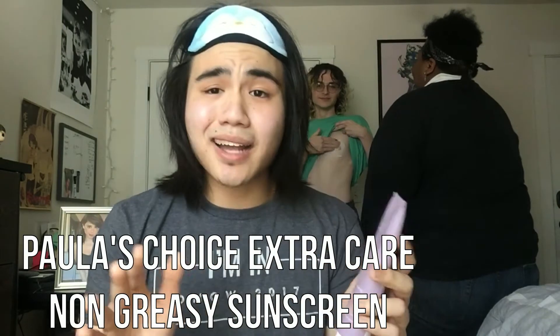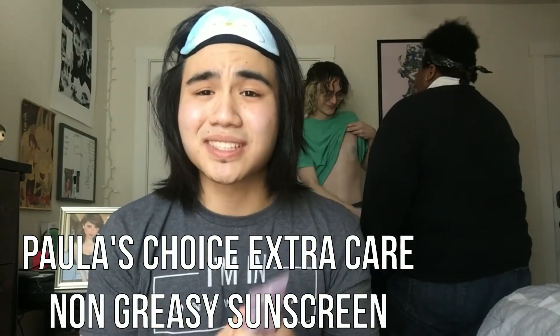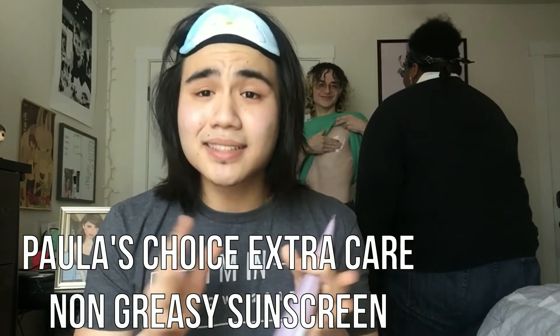Lastly, sunscreen — do not ever forget sunscreen. My choice is Paula's Choice because it's not greasy at all, so you don't have to feel that greasy sunscreen feel, and it's unscented so you don't have to smell like you're at the beach.